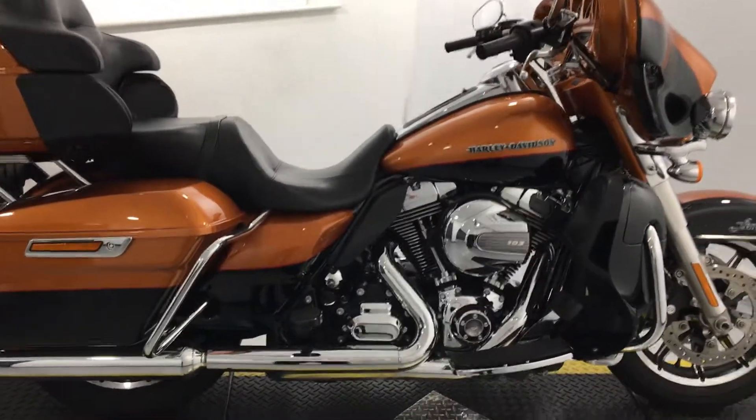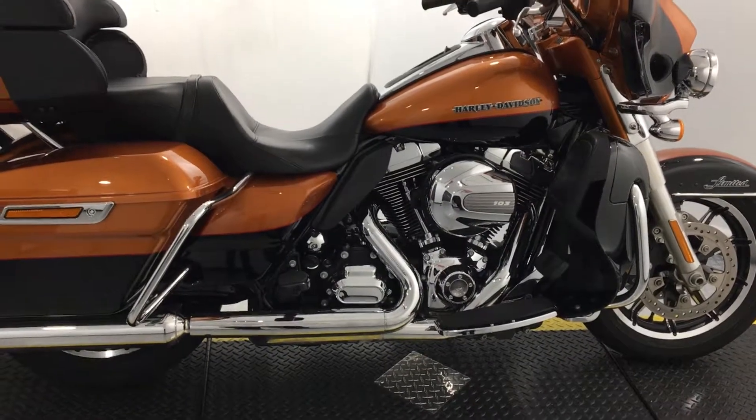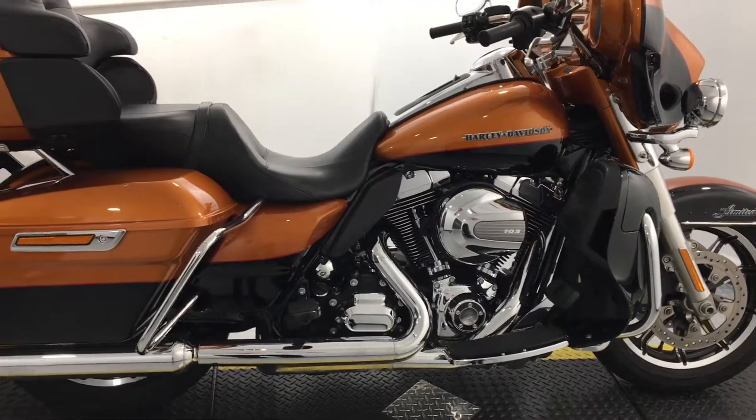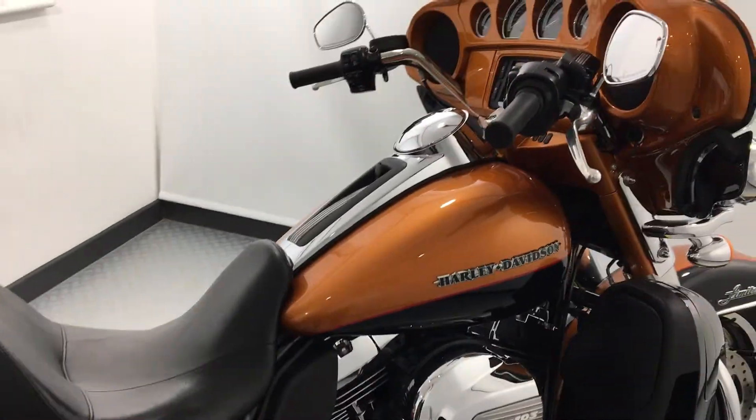Hi guys, welcome to Jennings Harley-Davidson Gateshead, home of Harley-Davidson in the northeast of England. Here we have a Ultra Limited, finished in the famous Harley-Davidson orange and black. What a traditional and wonderful colour scheme this is.